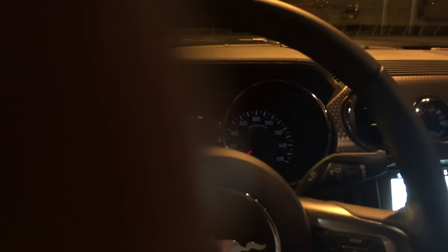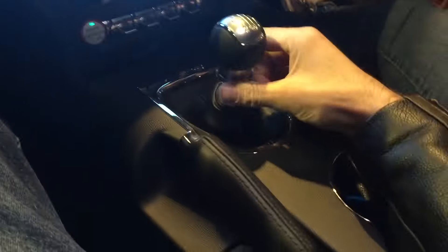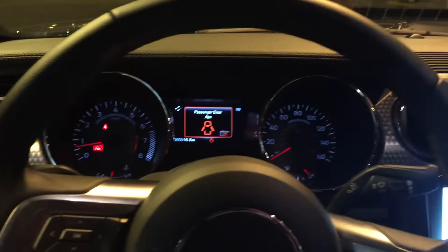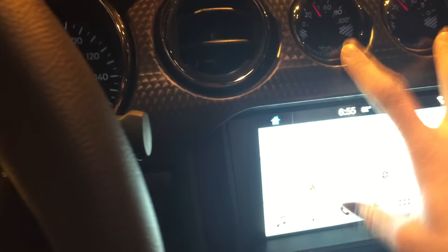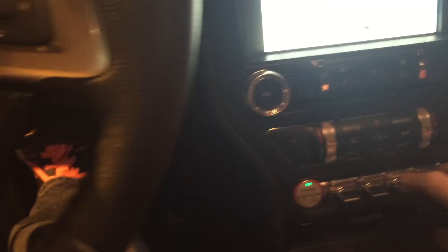I think my biggest problem with this car is going to be not getting speeding tickets. Obviously I got the six-speed manual transmission — I would never get an automatic for a Mustang, that goes without saying. This is the 5.0-liter V8 engine with the GT model and it's got the performance pack, which comes with a lot of cool features like this awesome dashboard with a couple extra gauges. It's got the new Sync system and all the fancy gadgets.